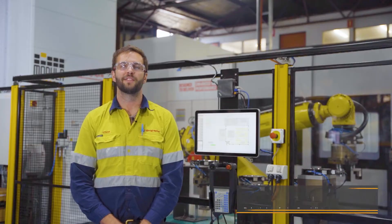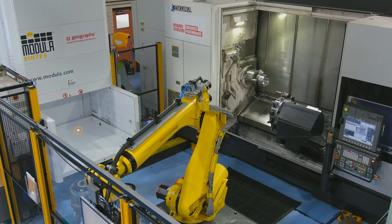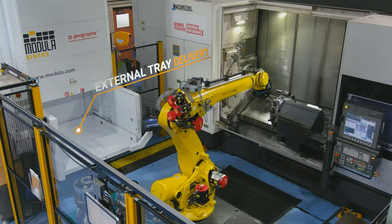Hi, my name is Ethan Shires. I'm the Robotic Interfacing Specialist within the Innovations Department here at Geograph's Bunbury facility. My background is in CNC machining, and the day-to-day generally consists of monitoring and improving our automated machining cells.